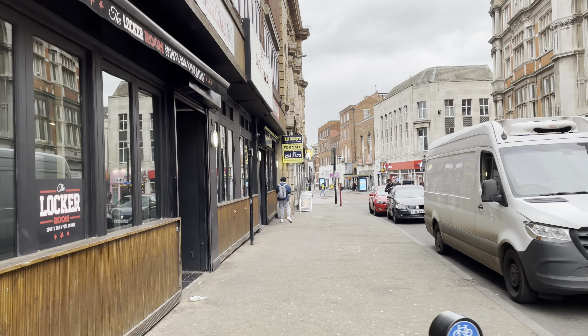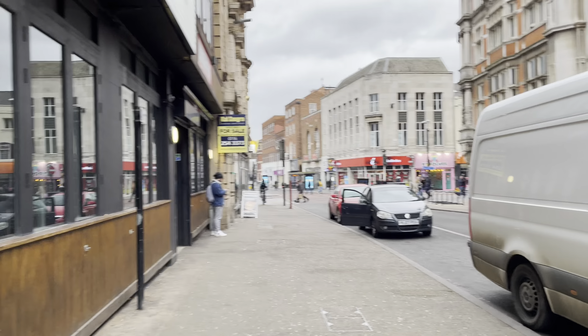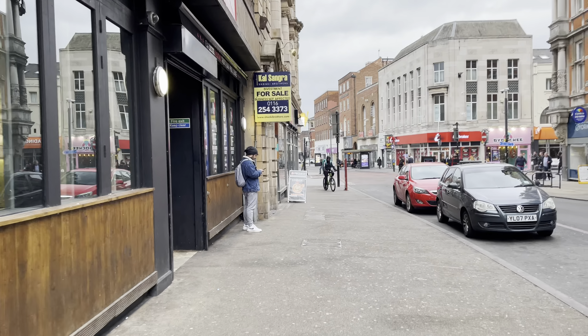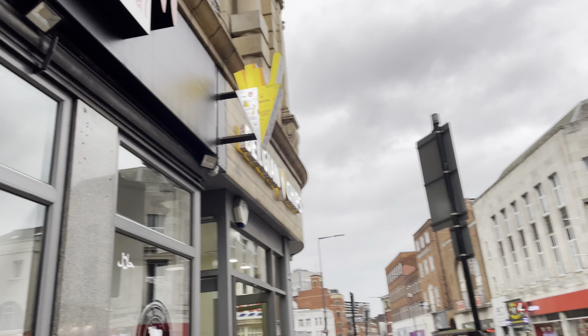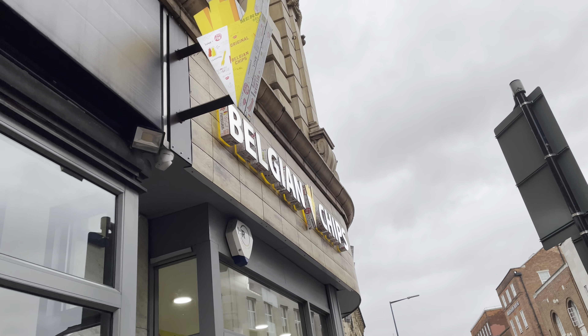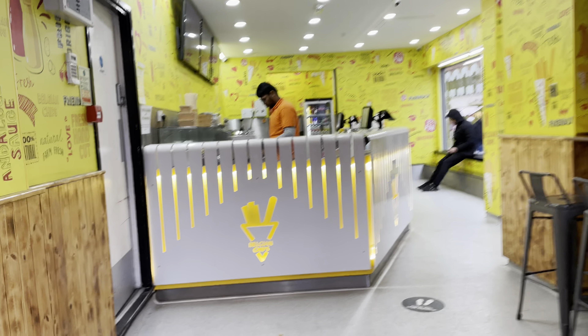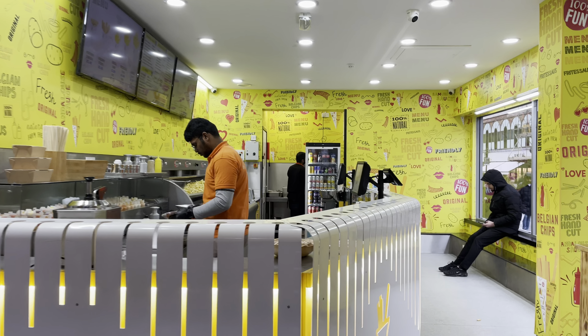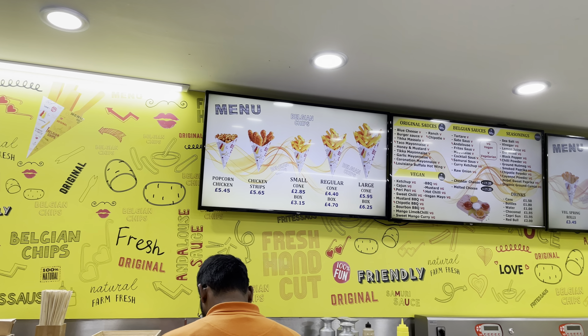There are two stores we want to visit. The first one is called The Belgian Chips — it's a new store and we want to try it. The second one we want to visit is Awesome Chips. Still a long way to go, but I think we are close now. You can see the yellow cone — that's The Belgian Chips. Let's go inside and see what we can have.